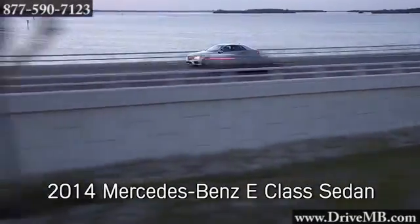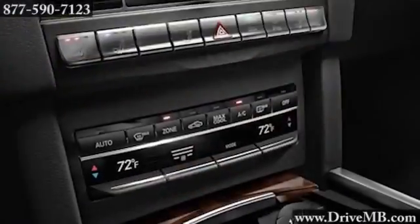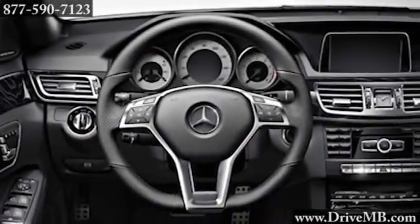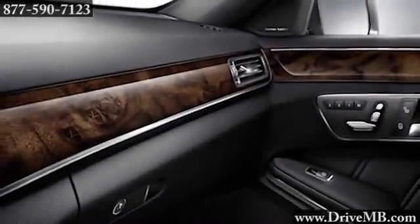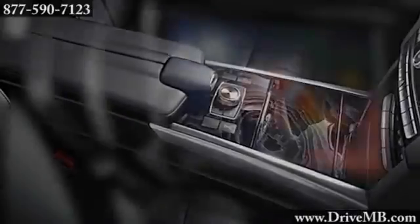The 2014 E-Class Sedan. Polished and matte aluminum and a choice of three handcrafted wood finishes envelope crisp new instrumentation and an abundance of attentive, intuitive and informative technologies. The COMMAND system places audio, available navigation and information such as real-time traffic reports within easy reach with a convenient central controller and a high-resolution 7-inch display.